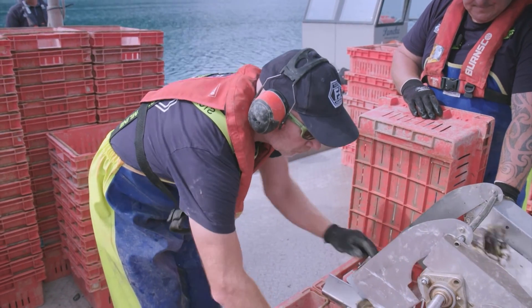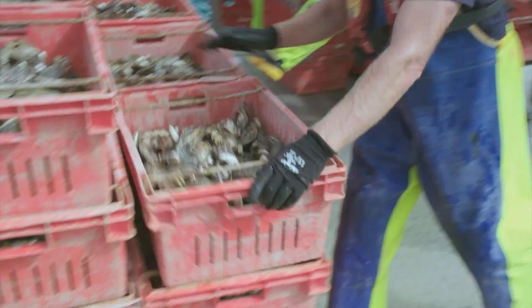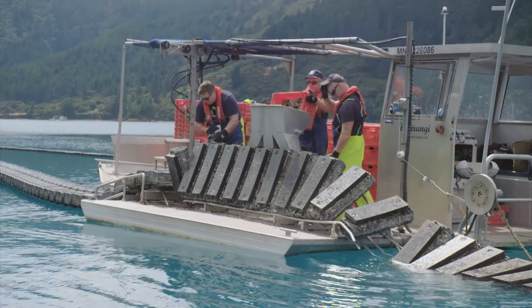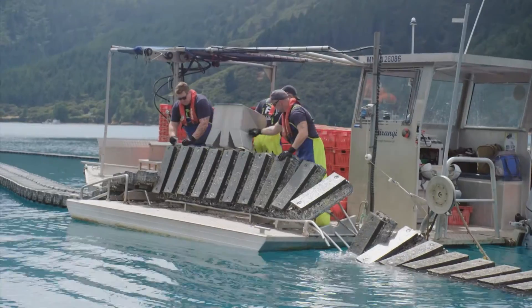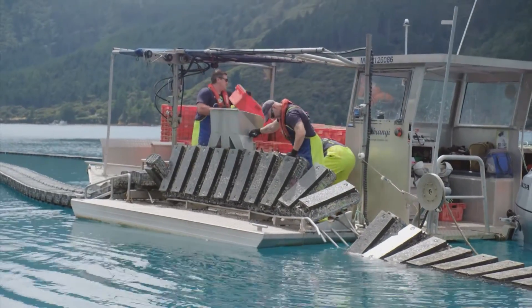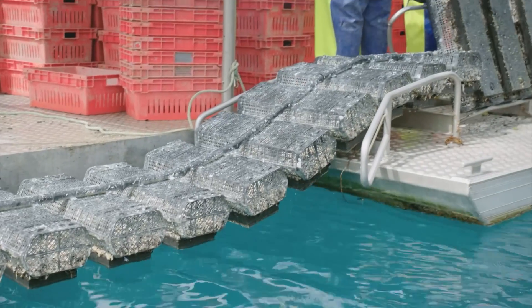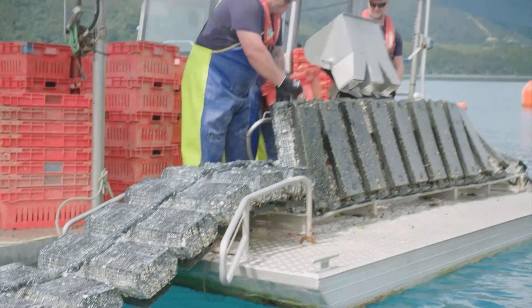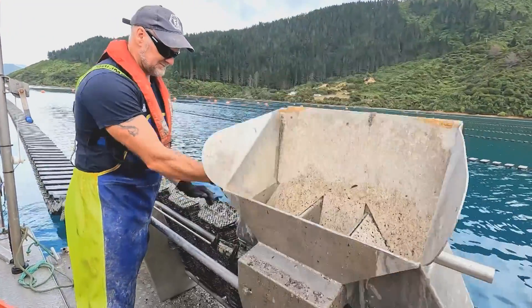We've taken the oysters out of the baskets, which were grown at quite high density around about eight or nine dozen per basket, and now we want to thin them out to get that final touch of quality before they go to market. The bins of oysters are tipped out through a three-way funnel that splits them into three different baskets at once, so they go back out at around four or five dozen per basket. This gives them more space to move in the basket, shapes them up, and allows them to get extra meat condition.